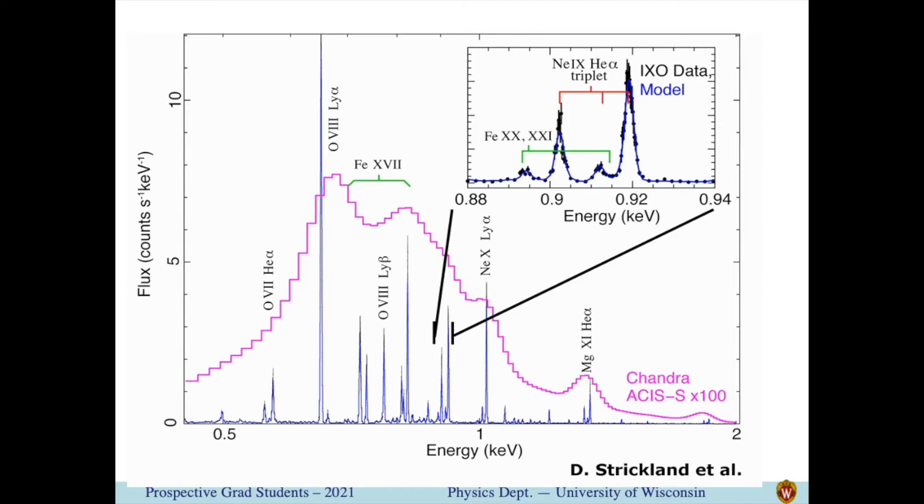One of the requirements for studying this gas is to be able to resolve individual atomic lines, and current detectors aren't really good enough for this, as shown by the magenta line. We've been developing a new kind of X-ray detector that can get 100 times better energy resolution.